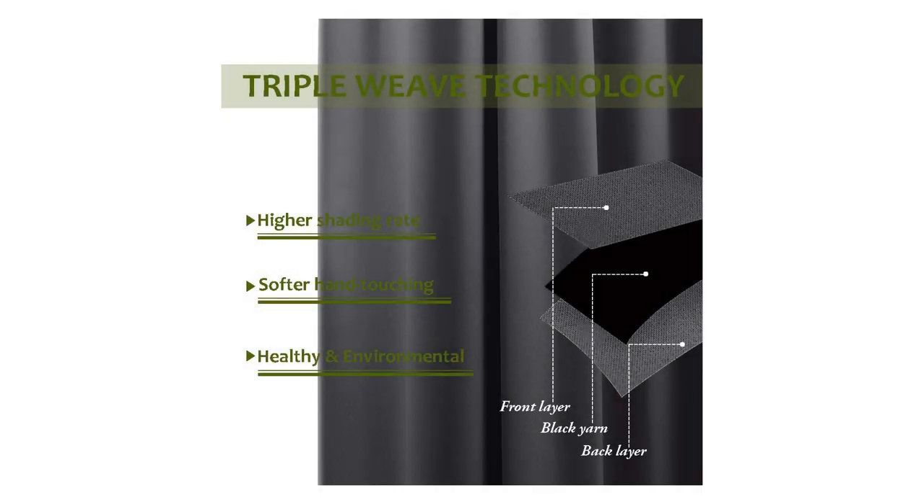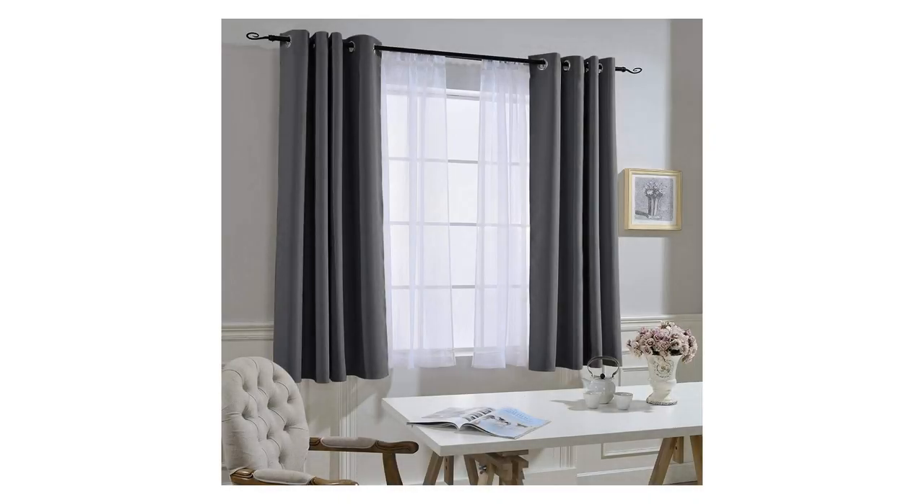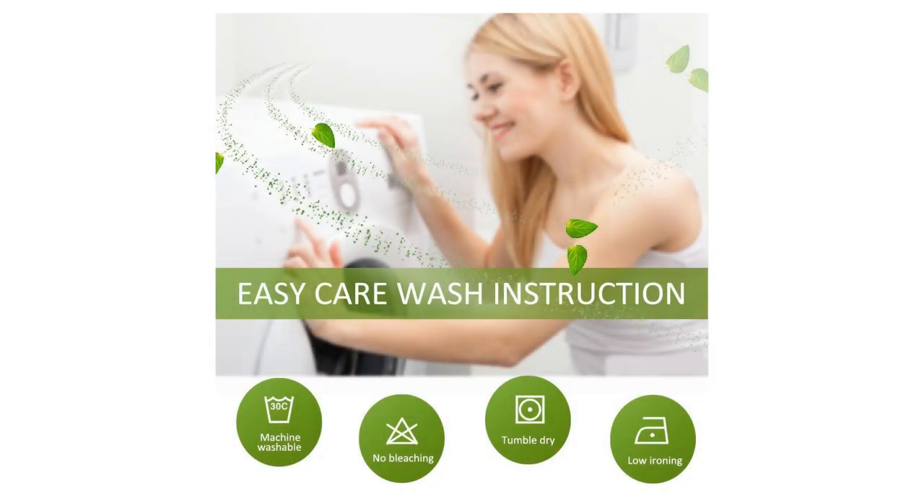Easy care — good quality finishing will withstand years of use. Machine washable; wash at water temperature below 86°F. Use mild detergent, no bleaching. Low temperature ironing. Do not use sharp objects to scratch the curtains.